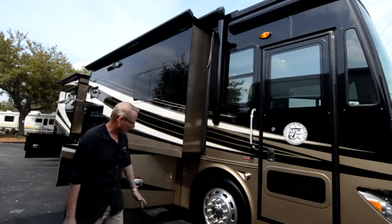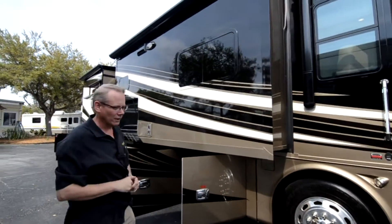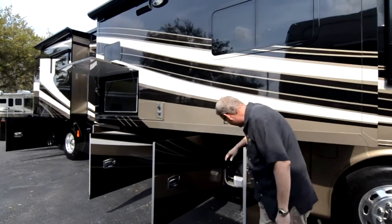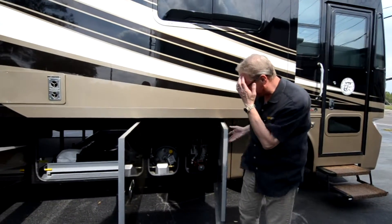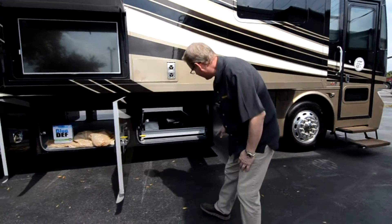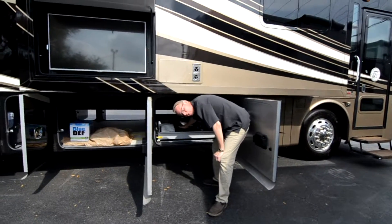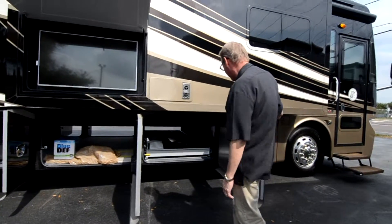Coming back from there, we've got our Michelin tires in excellent shape. I have a Carefree electric power patio awning — it's not deployed right now, but it is a power patio awning. Coming back, you can see our hydraulics for the leveling jacks and our LP gas tank. Over here is storage — a big full pass-through storage bay with tire covers, solar shields for the windows, sewer hoses, and other goodies.